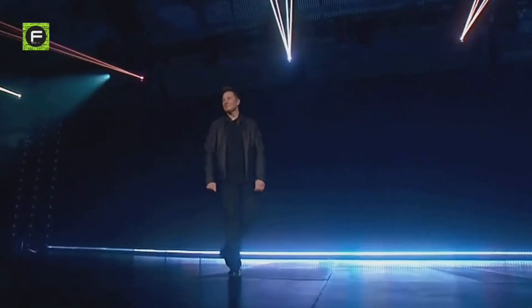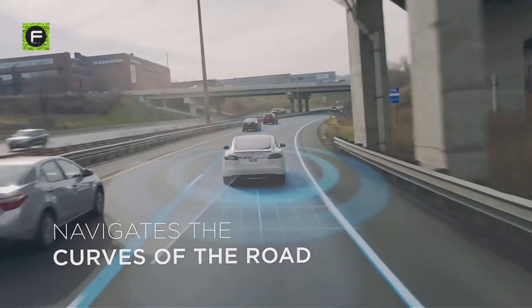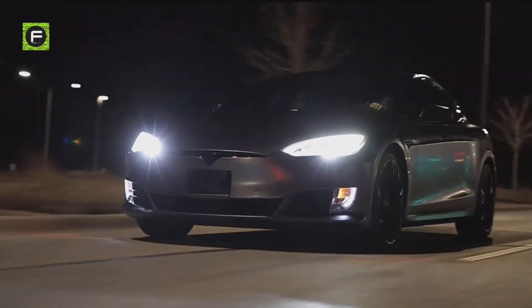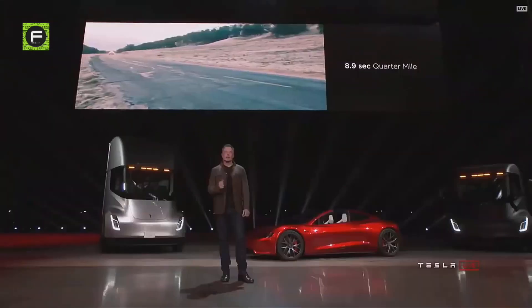Tesla is by far Elon Musk's most successful venture. It has been the single most influential factor in the recent changes occurring in the car industry with the fast acceptance of electric vehicles. However, electric propulsion has not dampened Elon Musk's love of sheer speed, as you will learn.